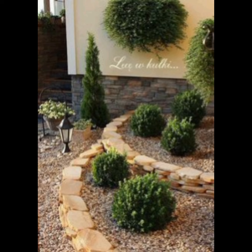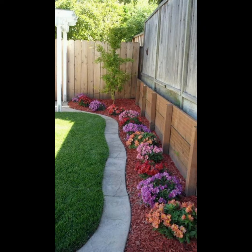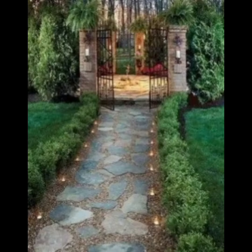Design attractive pathways that lead visitors through the garden and connect different areas. Select outdoor furniture that complements the garden style and provides comfortable seating for relaxation.